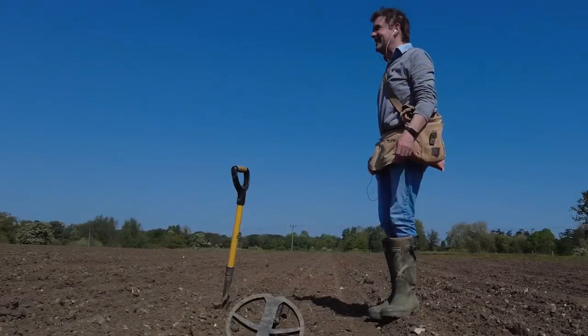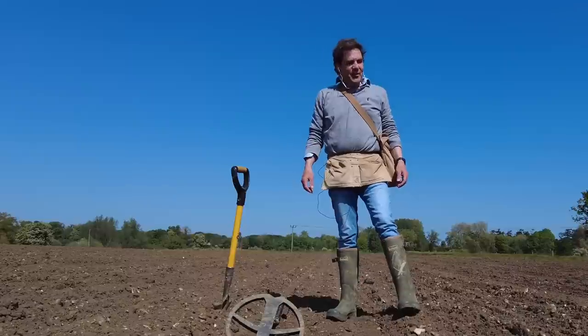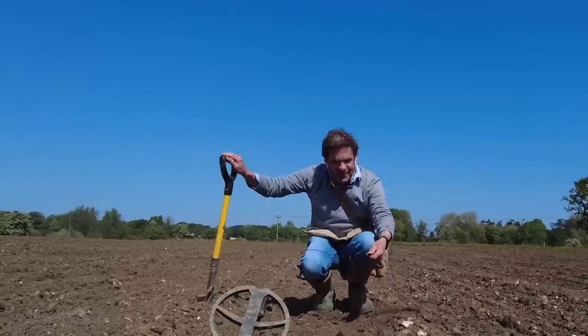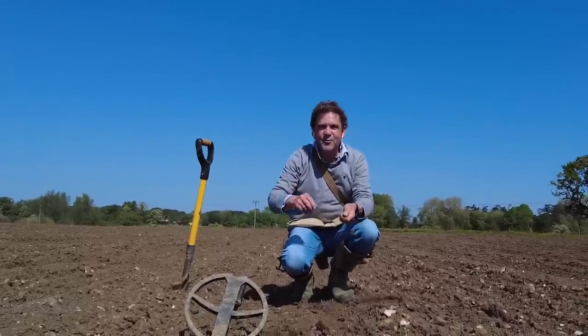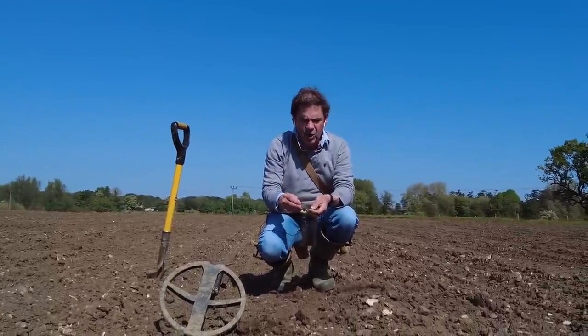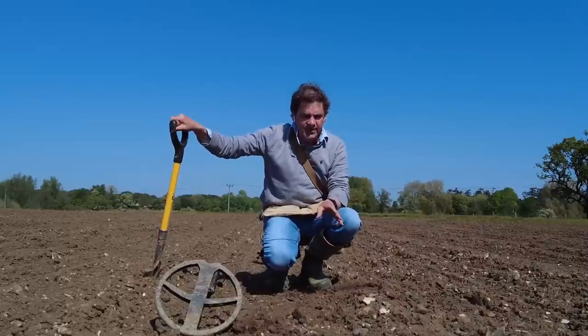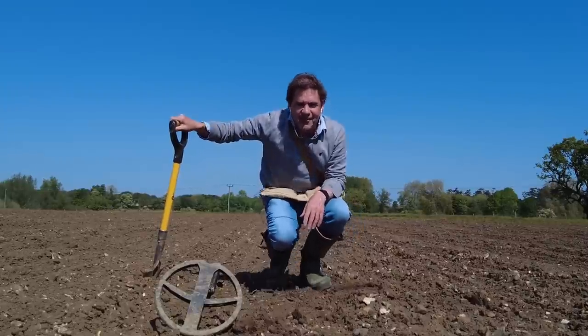I forgot my pinpointer! But thank god the ground's nice and sandy so I can get through it the old-fashioned way rather than having to get through clay and mud. It may hopefully be a masterclass on how to find stuff without a pinpointer — we'll see how we get on.